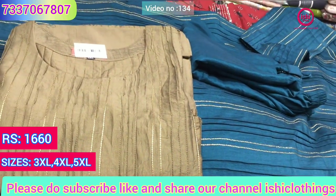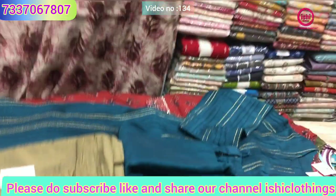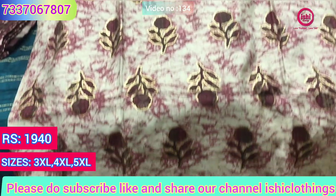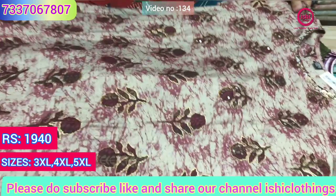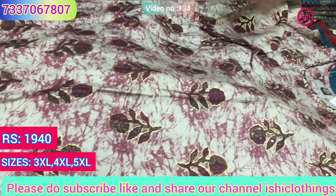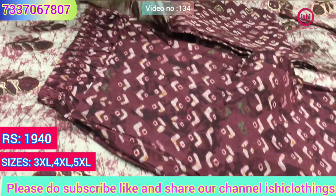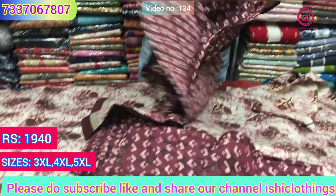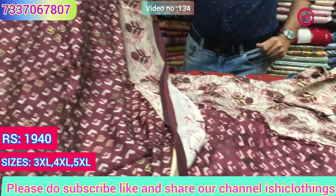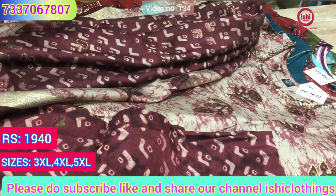Lovely mehndi green color. This is also in pure muslin with a touch of nice work on the yoke. A lovely bottom again in cotton, and you find a very beautiful dupatta with this. 1940 is the price range and sizes available are 3XL, 4XL and 5XL.